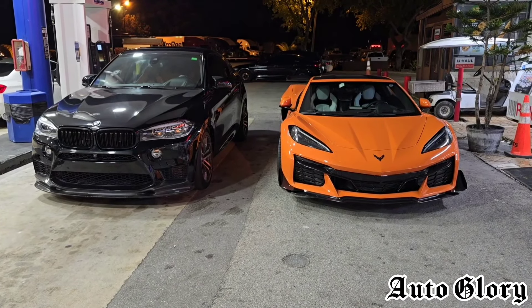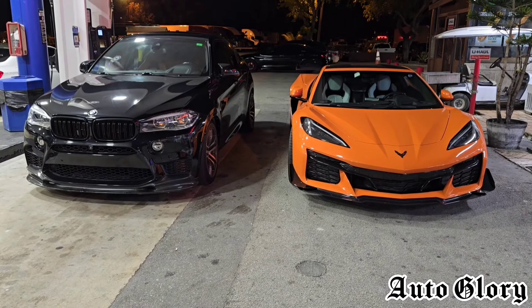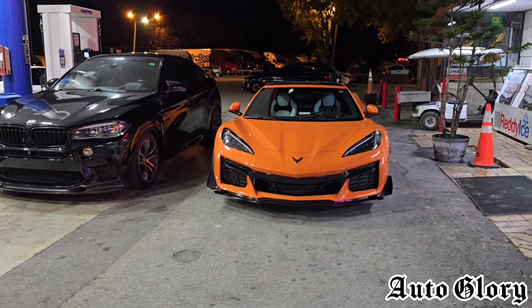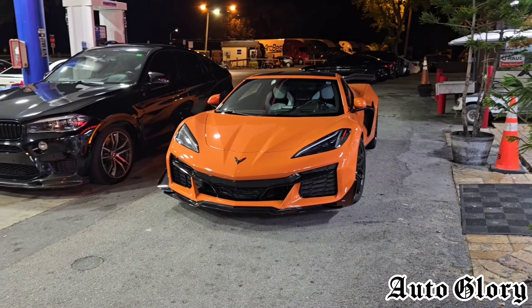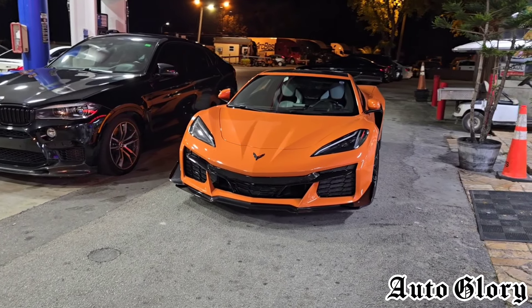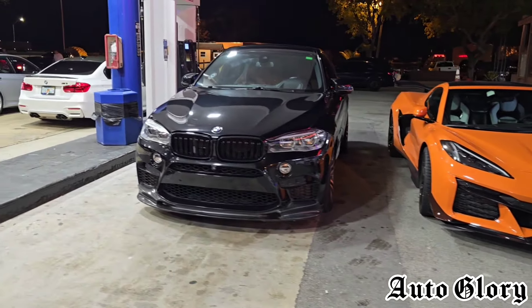Alright, welcome back to the channel guys and thanks for joining in. So it's that time again for another interesting matchup for you guys. And I am back here with the 2023 C8 Corvette Z06. Now you guys just recently saw him on my channel where he ran up against the BMW M5 Competition. And now I got another race for him, and this is going to be a car we haven't seen on the channel for a while.